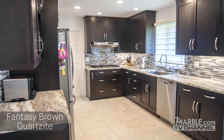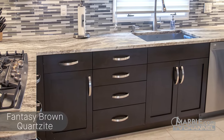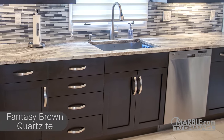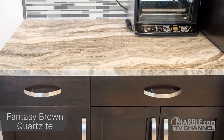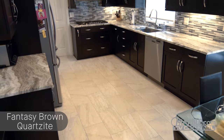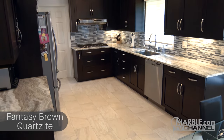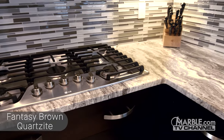Now, let's check out some real world applications for this great stone. This kitchen utilizes Fantasy Brown Quartzite to add depth to a modern design. The wavy veins of this stone add a natural flow to this otherwise symmetrical decor. The complimentary mosaic backsplash, dark brown cabinets, and stainless steel appliances all enhance the beauty of these countertops. Undermounted lights provide illumination for cooking and highlight the Fantasy Brown countertops.